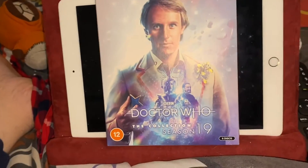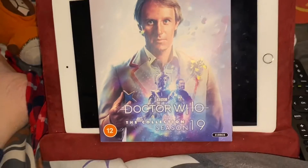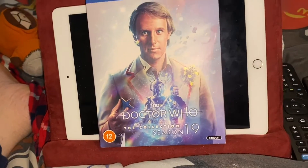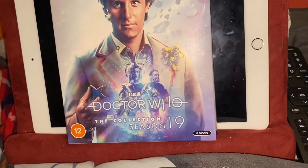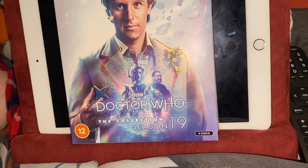Hi guys, and welcome to another episode of Doctober, your third instalment, and as promised, my review of the season 19 collection set.